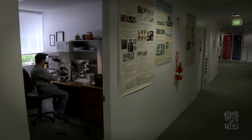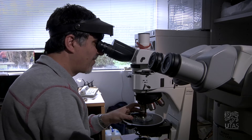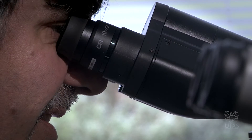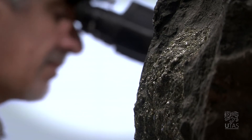I study melt inclusions. There are other people who study rocks, but rocks erupted, let's say, 200 million years ago — they've already changed their composition. The magmas that I study originate together with kimberlites, in the same place, in the mantle. So they originate together.